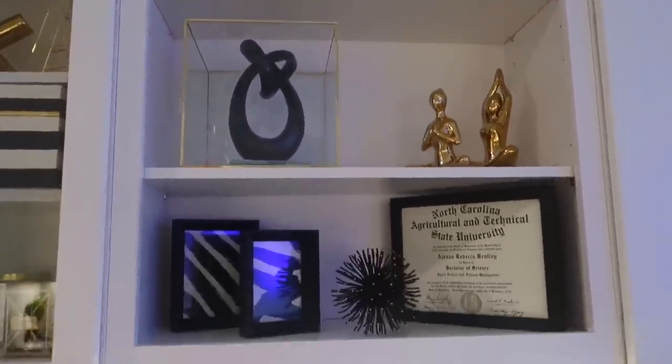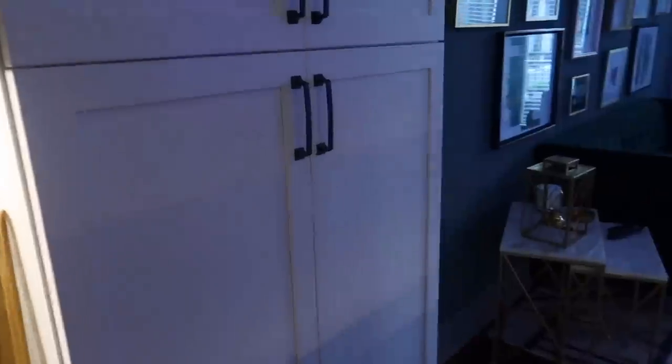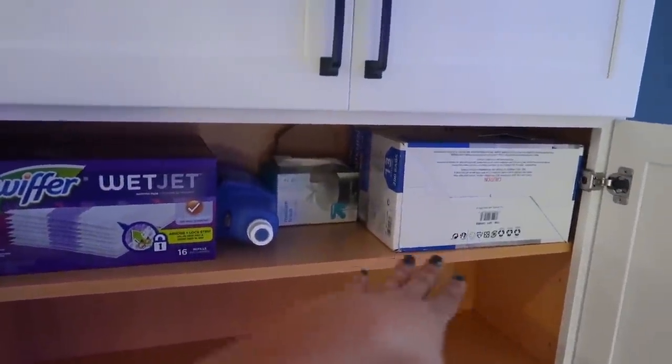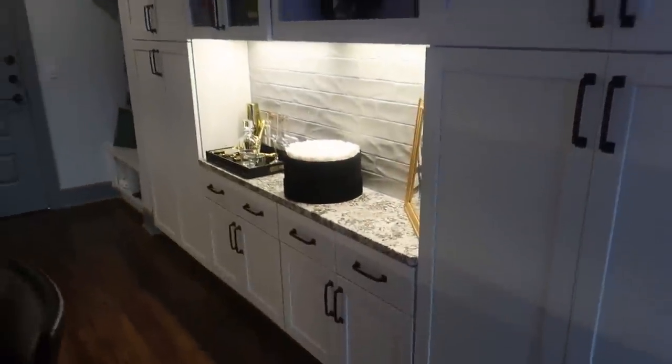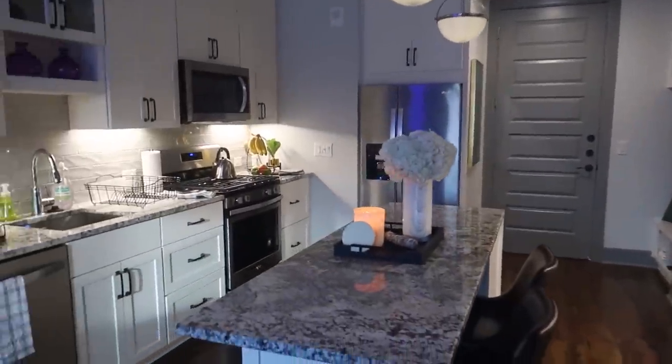I have so much cabinet space — a lot of this stuff came from At Home. I'm not taking you guys into all these closets because there's so much closet space and they're not even filled up. I just keep trash bags, Swiffer refills, paper towels, a P.O. box, lint roller for the couch — all this cabinet space is just never going to get filled up. So that's the bar area, wine, and cabinetry. Now we can come over to the kitchen.